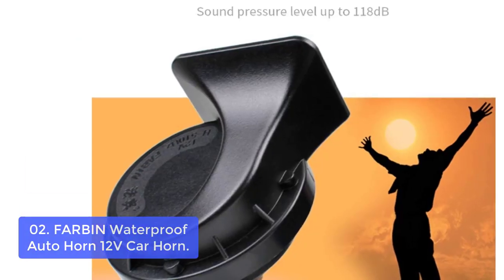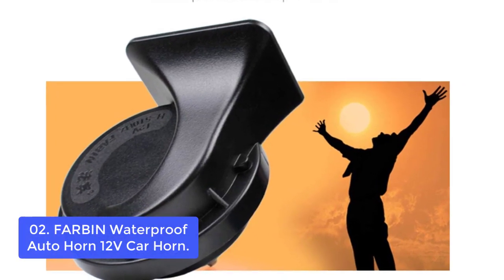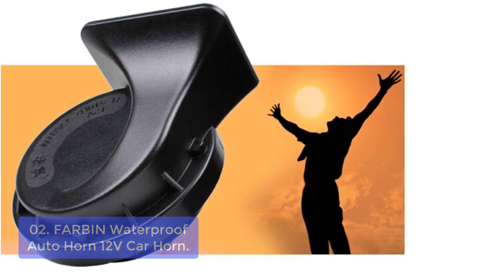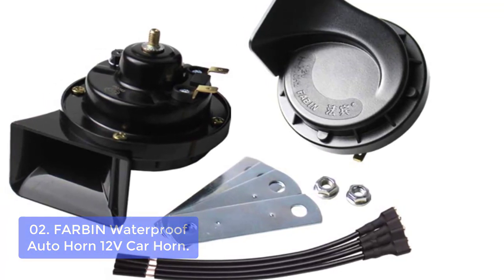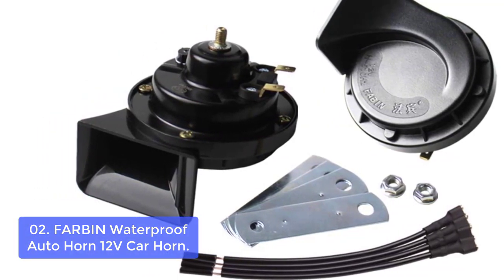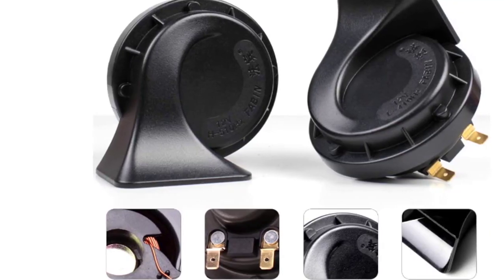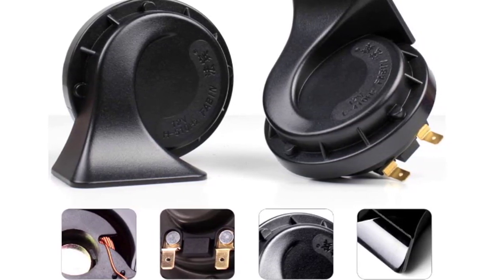List number 2: Farbin Waterproof Auto Horn 12V Car Horn. The Farbin Waterproof Auto Horn 12V Car Horn is a high-quality product that can be used by everyone. It is easy to install and durable. This product is great for anyone who wants to make their car more attractive or who needs a loud horn. It is water-resistant and will not break easily. The speaker uses 12V DC power supply with low power consumption, improving the vehicle's output sound quality to produce clear and loud sound.